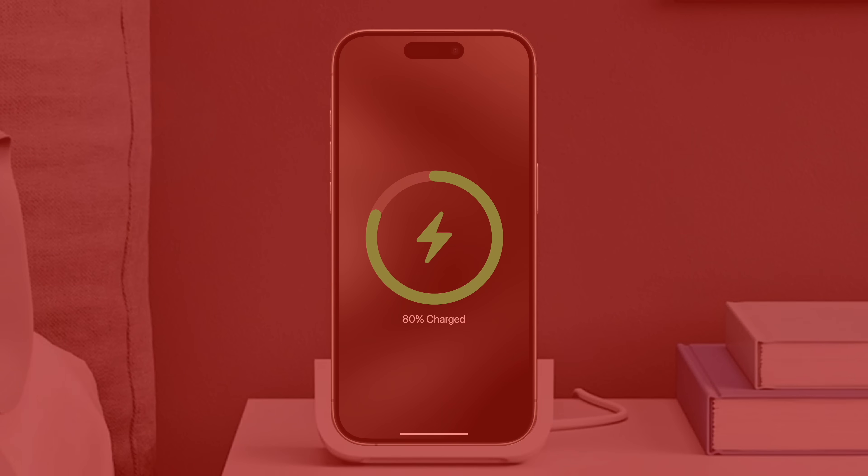If your iPhone overheats, it can not only slow down performance and reduce screen brightness, but it can also stop charging completely in an attempt to cool down the device. If these precautions fail, the phone will simply shut down. So if you've left your iPhone charging in direct sunlight or under a pillow where air can't circulate, it may overheat and pause charging.